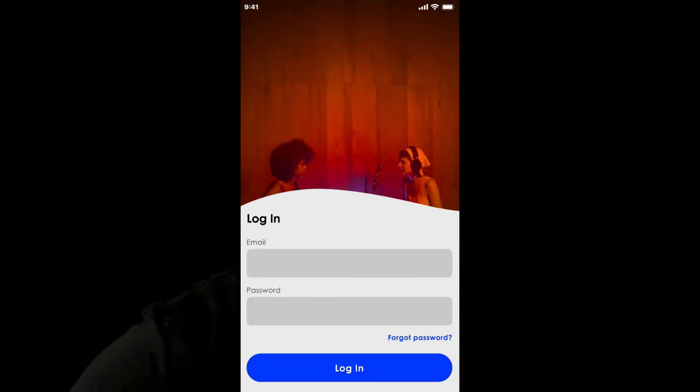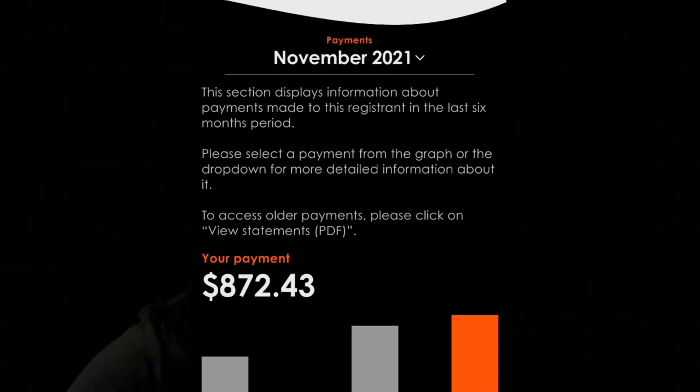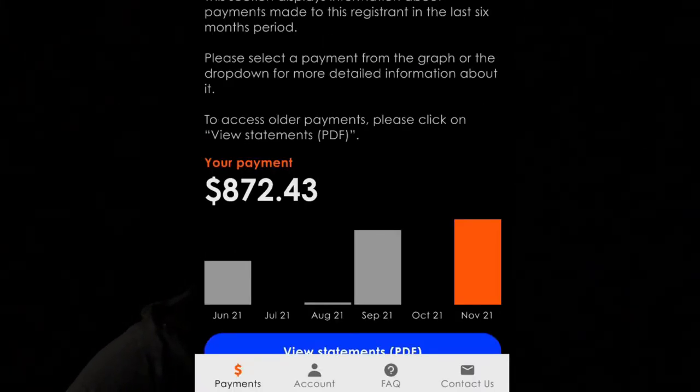When you go on to the app, the first thing you're going to see is the SoundExchange login screen. If you haven't already signed up, you're going to have to sign up and create a registration for yourself as a songwriter and as a sound recording owner. From there, you'll be able to select a registrant to view its most recent information. It shows you your payments — this is an example page — and it says this section displays information about payments made in the last six months. Select a payment from the graph or the dropdown for more detailed information.